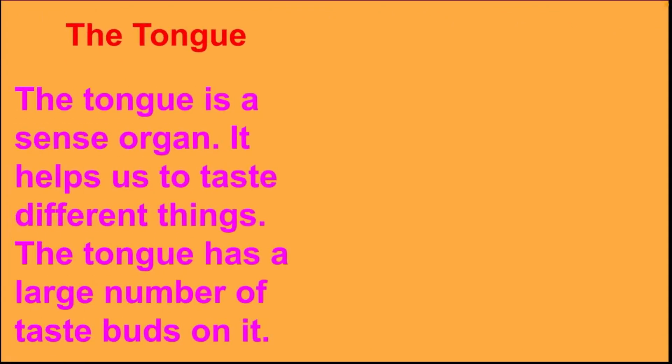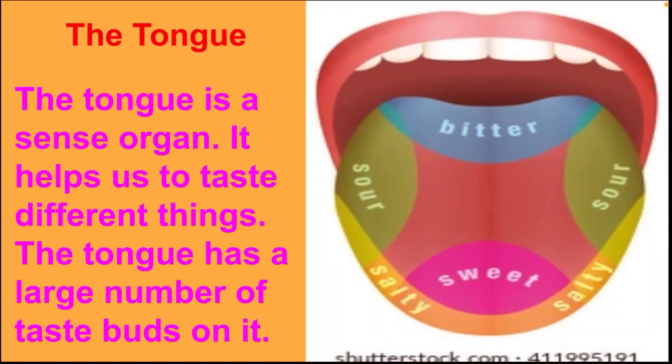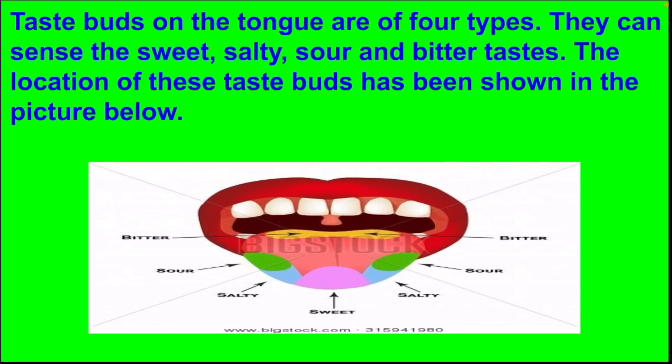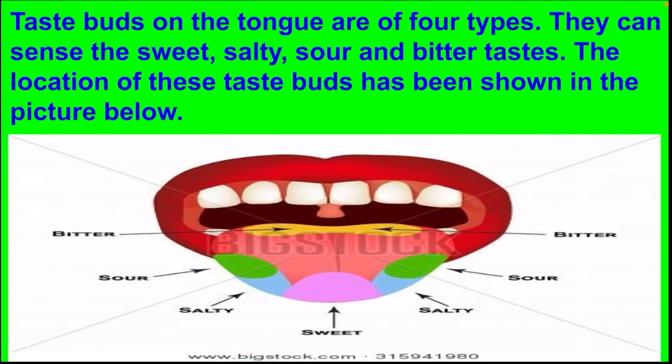The tongue is a sense organ. It helps us to taste different things. The tongue has a large number of taste buds on it. Taste buds on the tongue are of four types — they can sense sweet, salty, sour and bitter taste. The location of these taste buds has been shown in the picture.